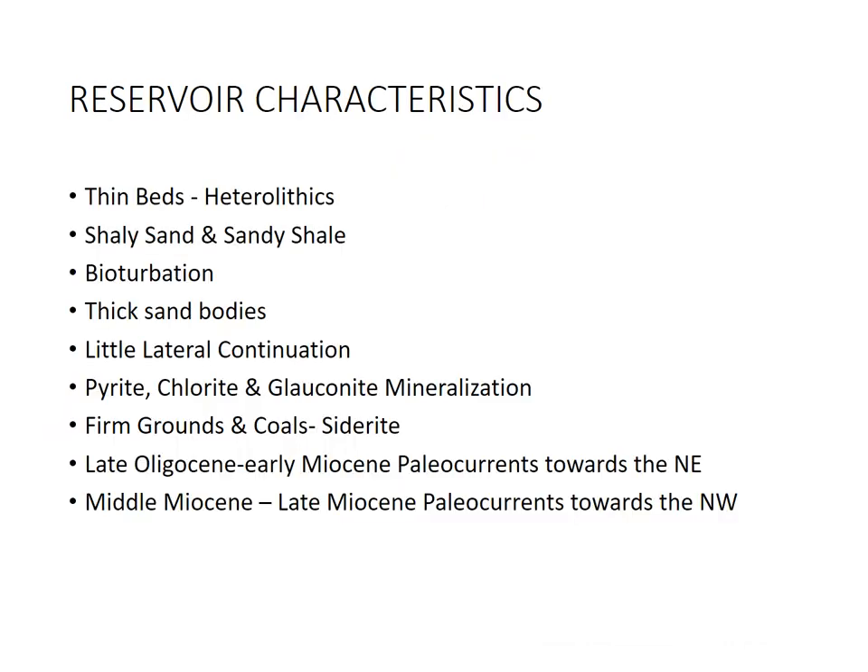In terms of the summary of the characteristics for Sarawak: thin beds, heterolithics, shaly sands, sandy shales, bioturbation, thick sand bodies — in contrast to the other basins — still with limited lateral continuation, very difficult to chase them. For the petrophysics: pyrite, glauconite, chlorite, firm grounds, coals, and siderite. Late Oligocene to early Miocene paleo currents were towards the Northeast, and middle to late Miocene paleo currents shifted towards the Northwest.